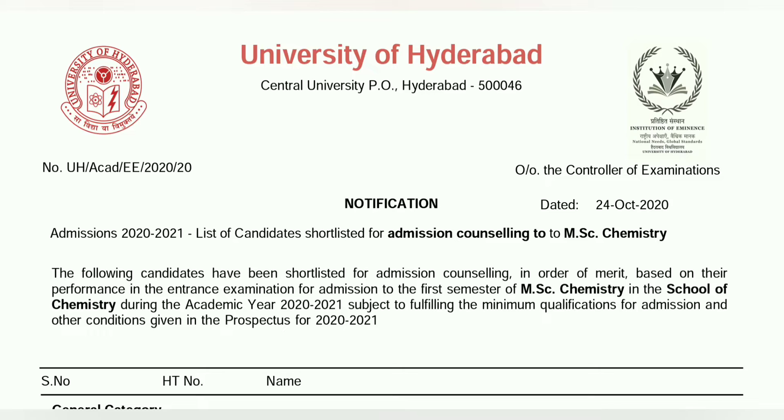Today in this video, I will give you another very important update about University of Hyderabad MSC Entrance Exam 2020.